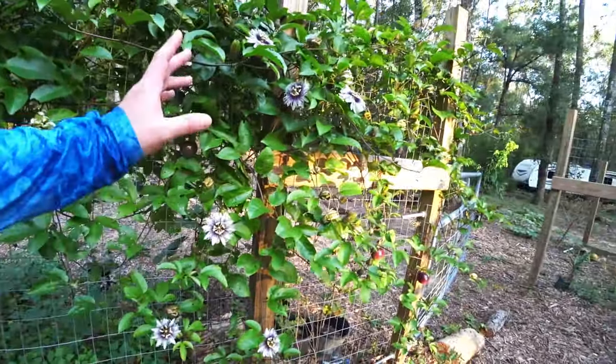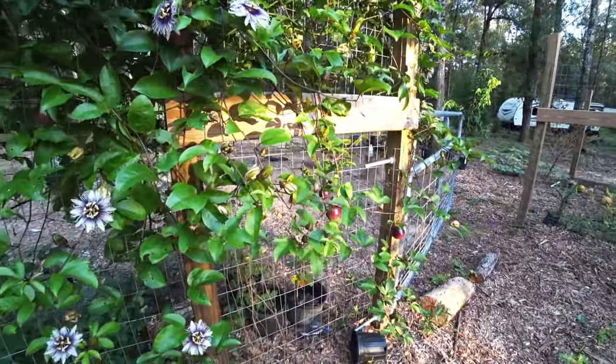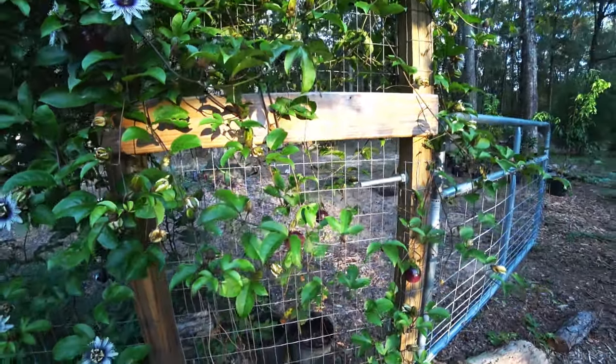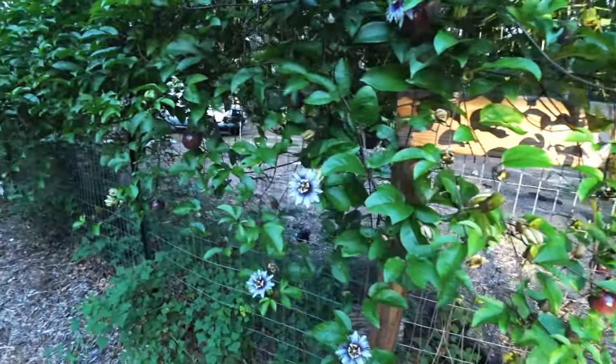Those passion flowers smell so good. It's one of the passion flower butterflies. I'll have to come back to pollinate these.